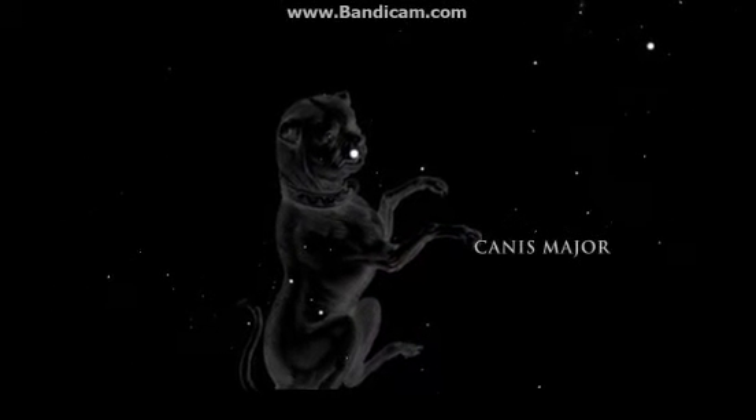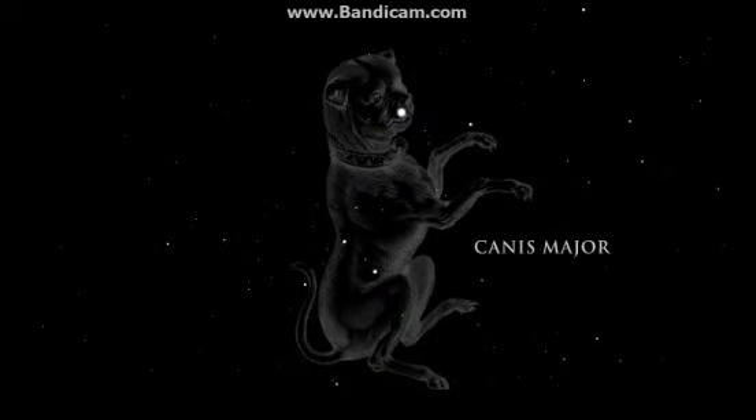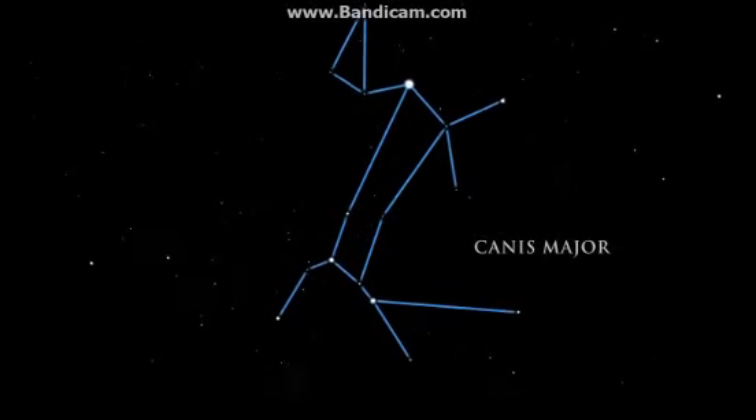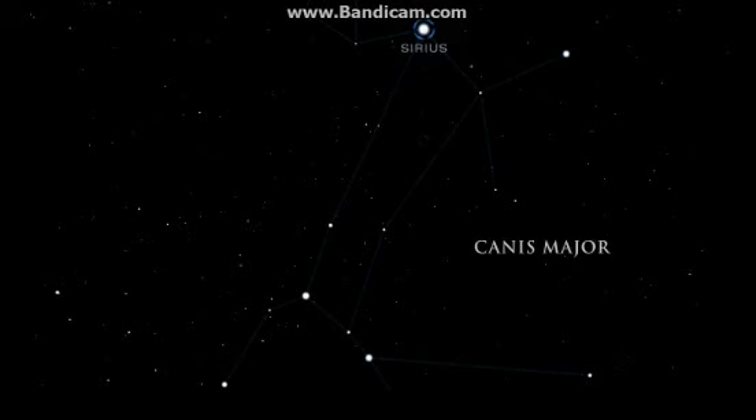Canis Major, the great dog, is the faithful companion who follows in Orion's footsteps. Canis Major is dominated by the most brilliant star in the night sky: Sirius. Sirius is actually a double system containing a bright star and a much smaller and fainter companion. It is a mere 8.6 light years away.